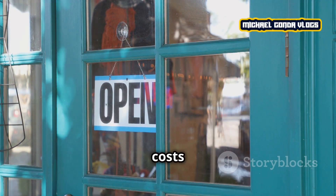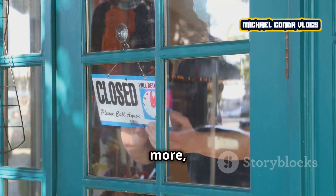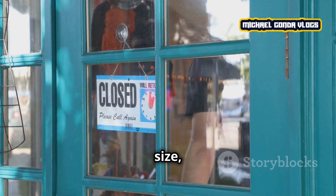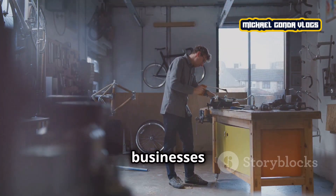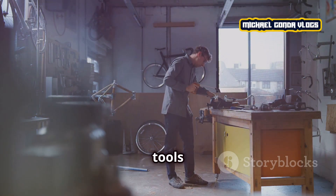For a brick and mortar store, costs can range from $10,000 to $50,000 or even more, depending on the location, size, and type of business. Service-based businesses often fall somewhere in between, depending on the equipment and tools required.